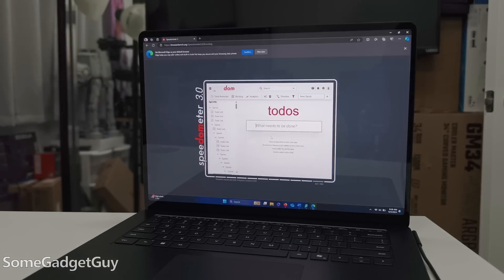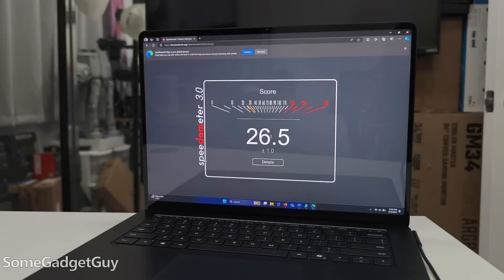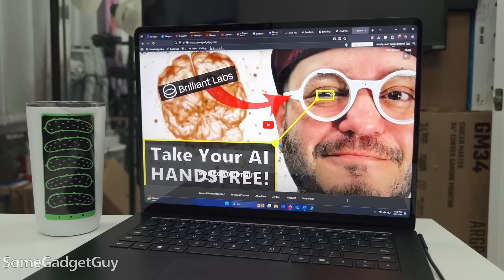I run a trio of browsers. Edge is pre-installed in Windows and it's a fine browser, but I also have Chrome and Firefox. Chrome is something of a legacy and support app for my use — there are just a small handful of web services that run better on Chrome — but the vast majority of my browsing is done these days on Firefox. All three browsers get the job done, and it's been exciting to see how well they're scoring in benchmarks.